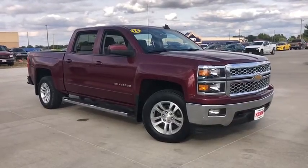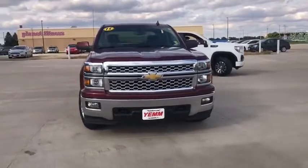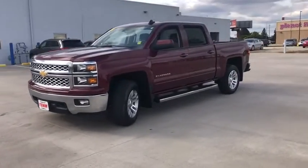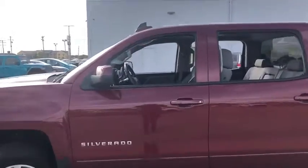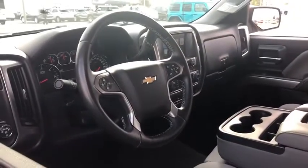Stop by and take a look at the 2015 Chevrolet Silverado 1500. The Chevy Silverado 1500 is the perfect combination of functionality, reliability, and technology. The impressive interior is simply another reason that the Chevy Silverado is a top choice among truck buyers. This vehicle has less than 35,000 miles.